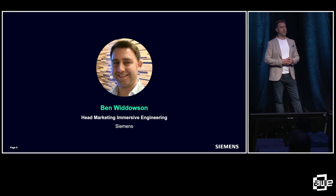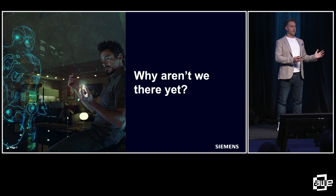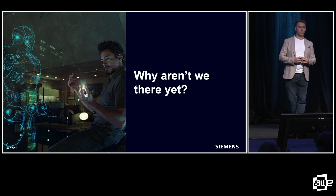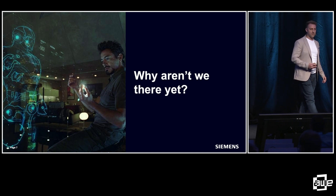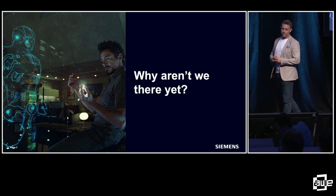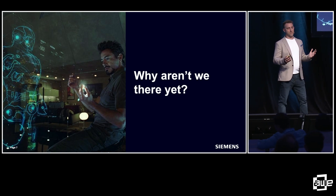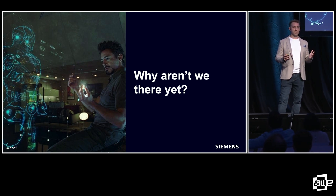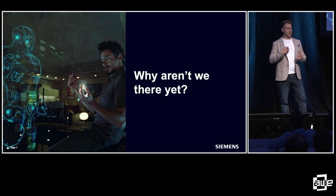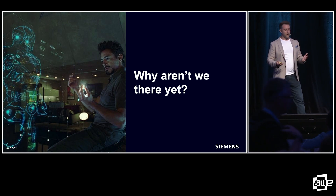My name is Ben Widowson, and I'm the head of marketing for immersive engineering at Siemens. Big question: why aren't we there yet? And by 'there' I mean this particular scene from Iron Man 1. Back in 2007 when I first graduated from university, I went to the cinema and watched the first Iron Man film. I remember watching Tony Stark developing the original Iron Man suit with a combination of AI, augmented reality, and using his voice to create the design. And I remember sitting there as a design engineer thinking this is just the coolest thing I've ever seen. But here we are nearly 20 years on, and this still isn't quite the reality.